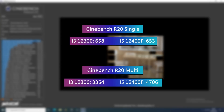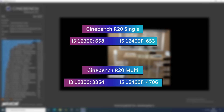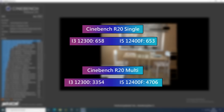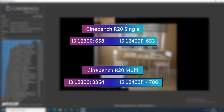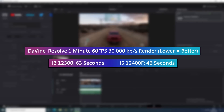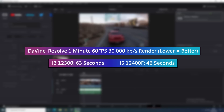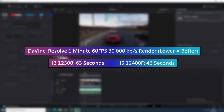In Cinebench R20, both processors perform pretty much identically in terms of single core score, which was to be expected, but the multi-core results paint a different picture. These differences demonstrate the benefits of the extra core and thread count, meaning things like rendering a video will be quite a bit quicker when using the 12400F. That's not to say the 12300 is slow — it's still a fantastic choice for an entry-level content creation build.